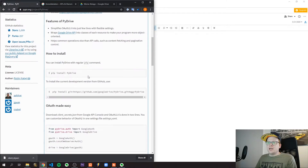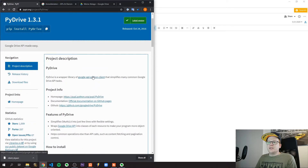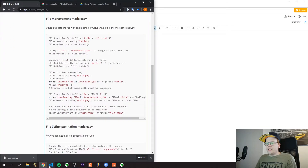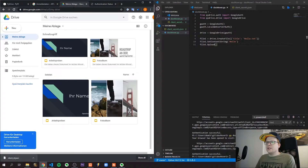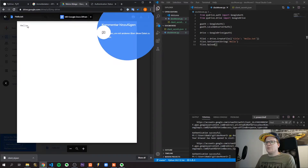I set up PyDrive following the getting started guide. What you need to do is set up the API in your Google account and configure OAuth 2.0. After that, if I execute my script to create a file, I get a success message and the file appears with the output of the content string.